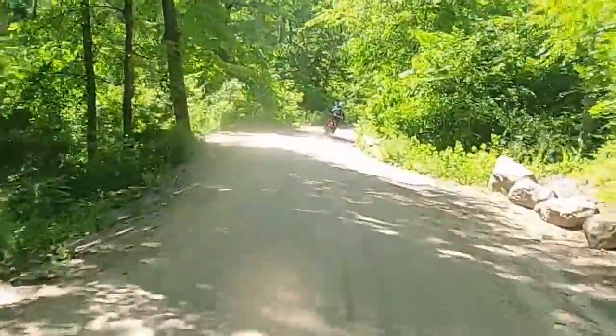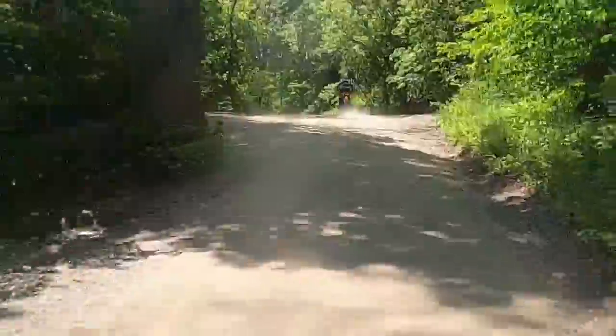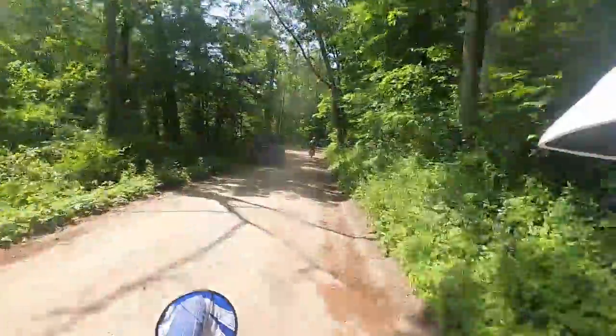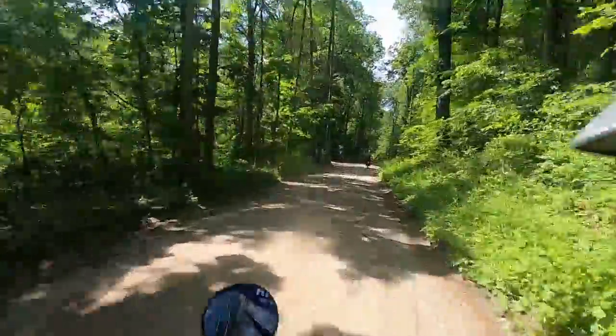We're going to show you easier stuff first and work our way to the harder terrain. This road here in New Milford, Connecticut is perfect for a big bike and a 250 alike. In the 250s it's easy, and that's the appeal for me — riding in beautiful places and not breaking a sweat.